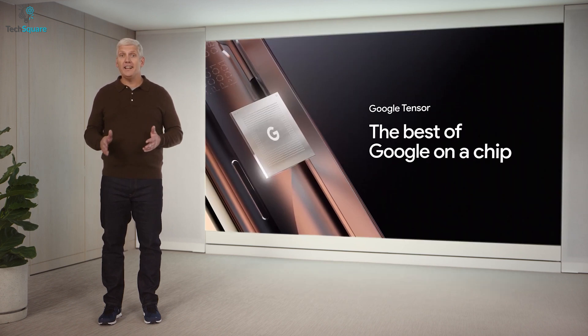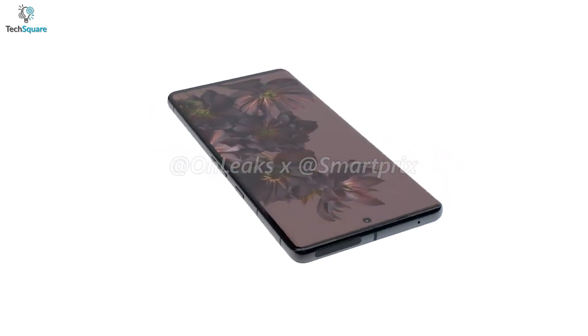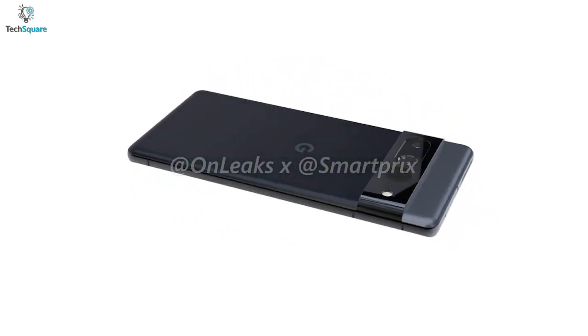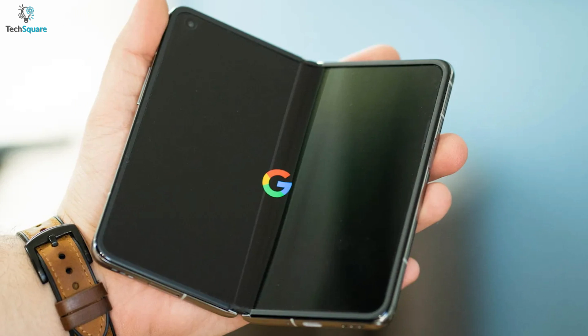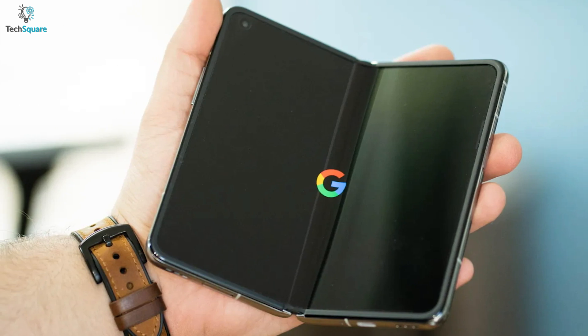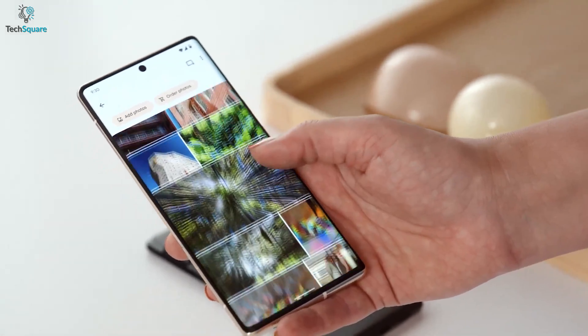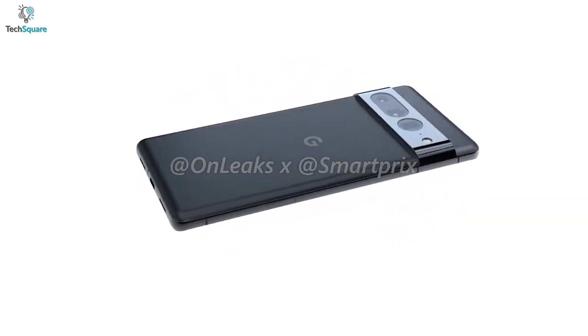Altogether, everything we said about the Google foldable Pixel and Pixel 7 Pro is based on leaks and rumors. Google might deliver a reasonable foldable device with slightly downgraded specs, while the Pixel 7 Pro might come with an improved display, a second-gen Tensor chip, and an upgraded camera system.